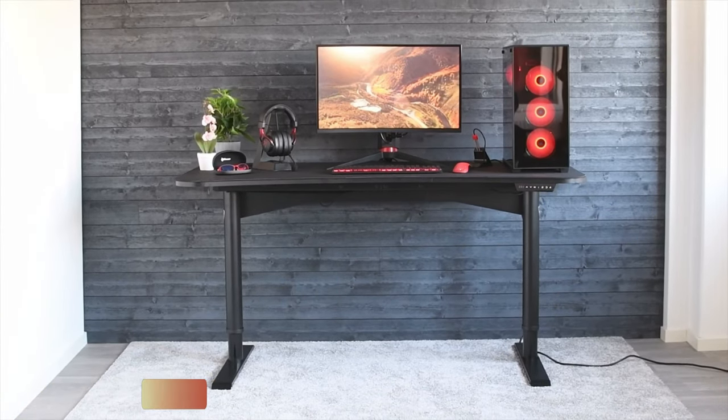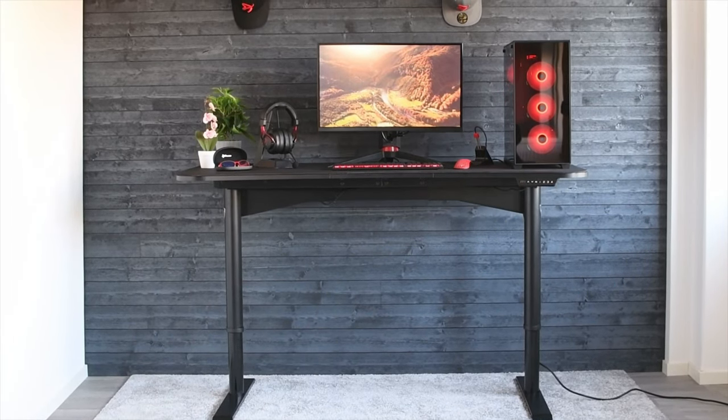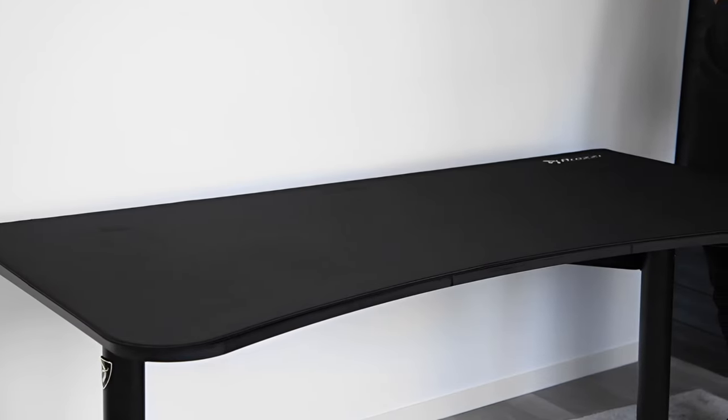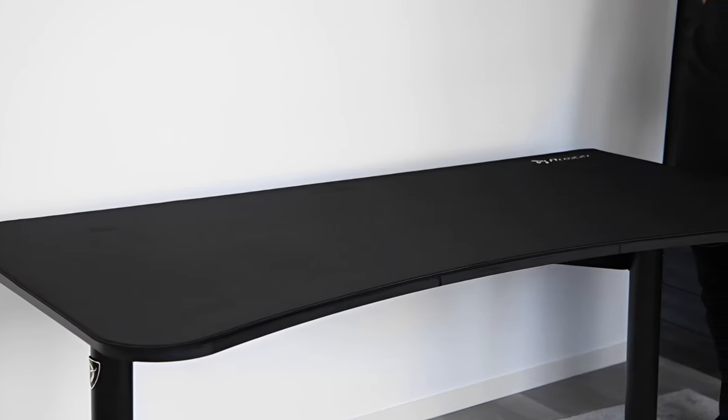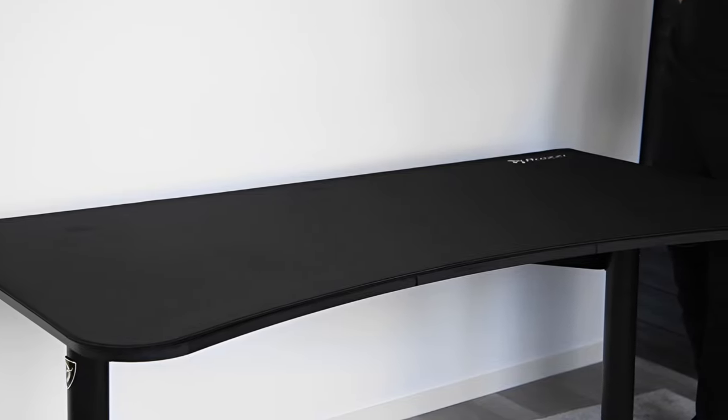The Arazi Arena Gaming Desk is a popular option for those looking to load their desk up with monitors or a single ultra-wide display. With a surface that's 63 inches long and a depth of 32 inches, there's plenty of desk space for not only your displays but your mouse, keyboard, and any other gaming accessories you want.